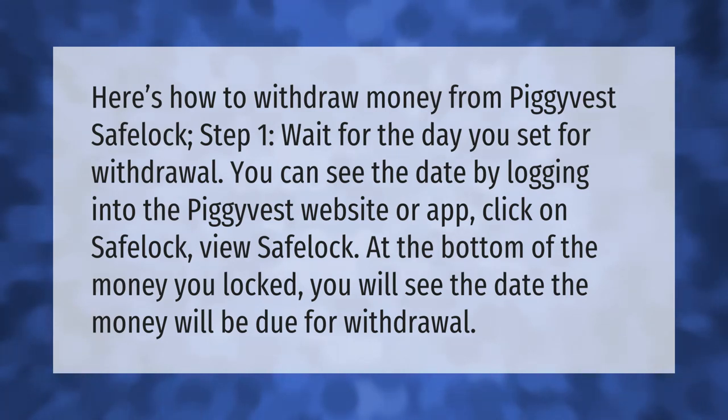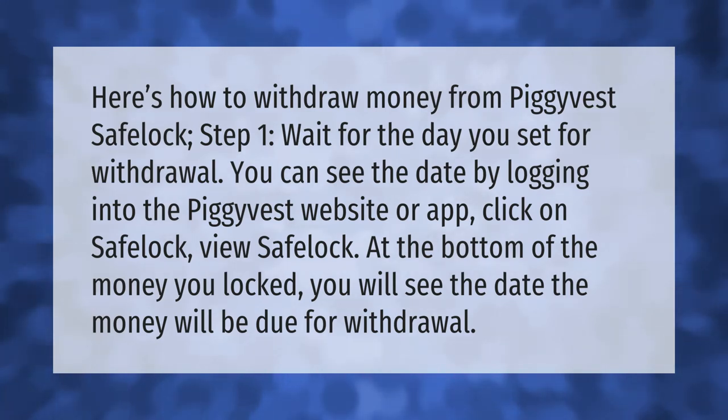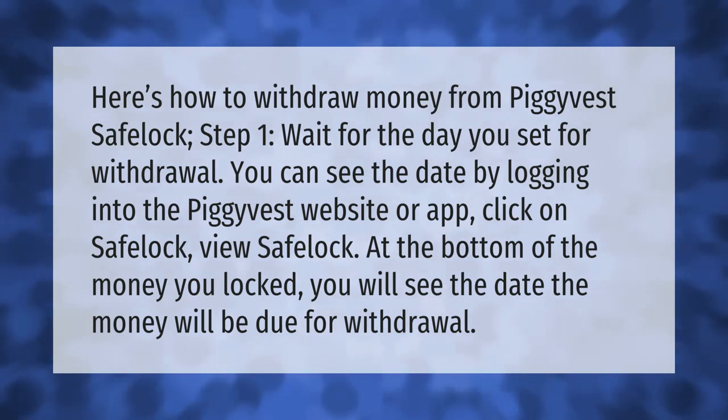Here's how to withdraw money from PigaVest Safe Lock. Step one: wait for the day you set for withdrawal. You can see the date by logging into the PigaVest website or app — click on Safe Lock, then view Safe Lock. At the bottom of the money you locked, you will see the date the money will be due for withdrawal.